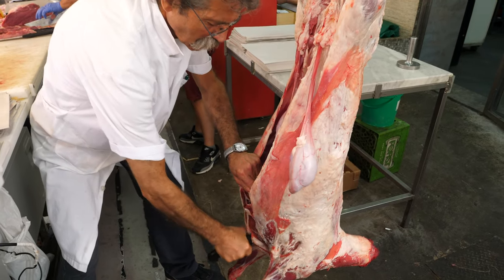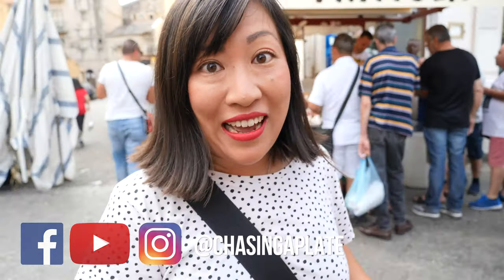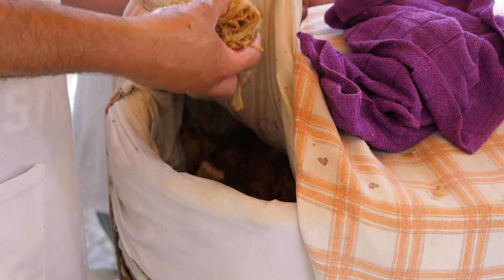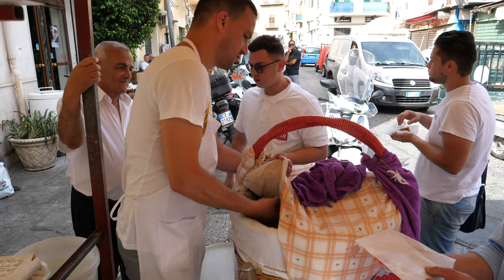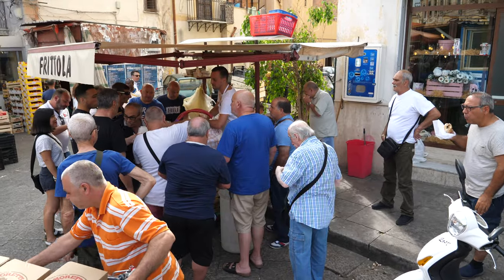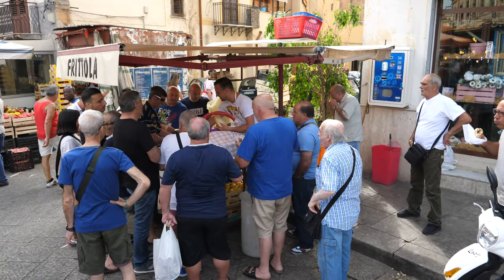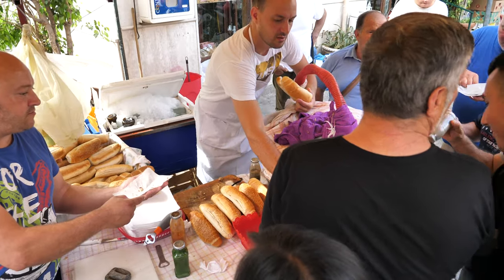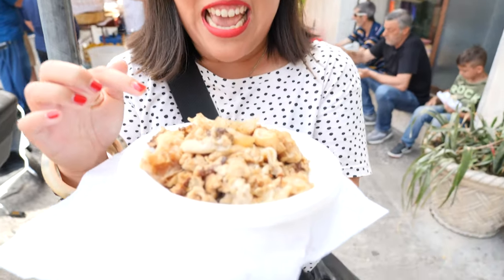I can spot the crowd gathered in front of our first stop, so we are going to start breakfast the Palermo way. We are going to eat fritula. Now, fritula is probably not your usual breakfast — it's leftover calf scraps that have been boiled and then fried in lard.